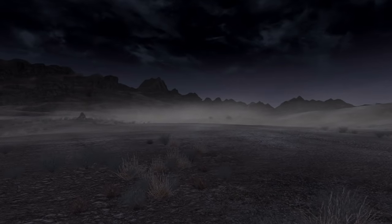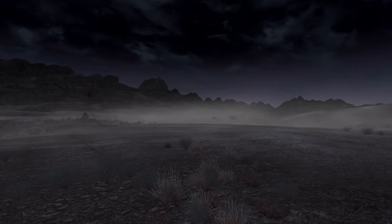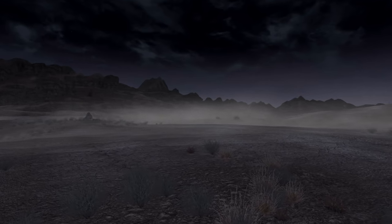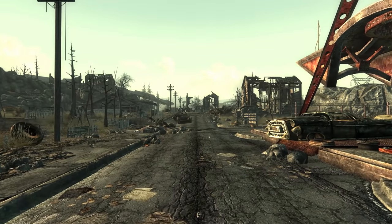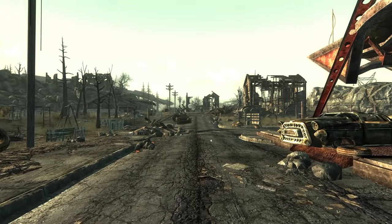Be sure to show your support by liking the video, and subscribing if you haven't already for more Fallout content. If there's anything you would like to see in a later video, leave a comment and I'll see what I can do. With that said, thank you as always for watching, and I'll see you in the next adventure!